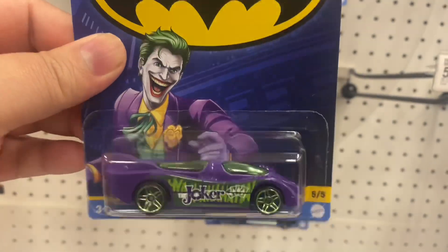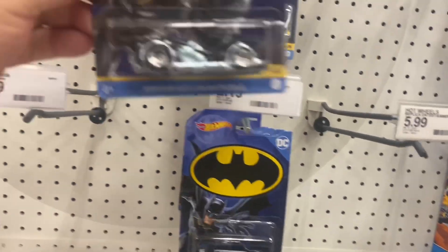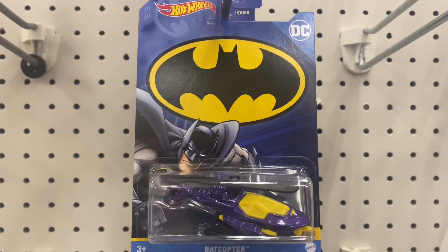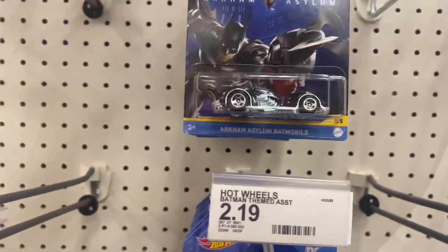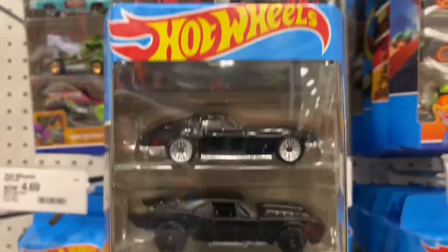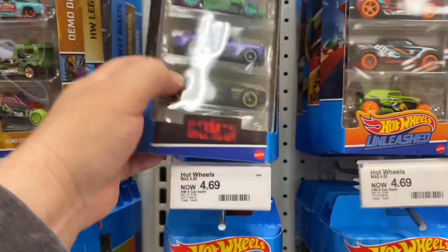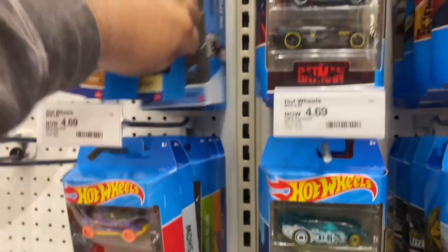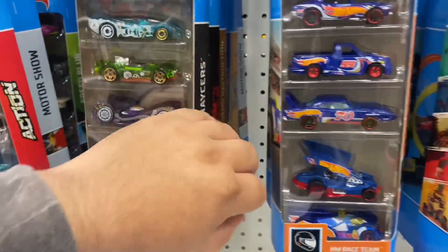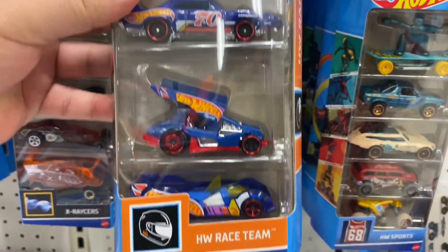That Joker one I did pass on, and now I regret it - it had a pretty cool car. The one I did get is the Arkham Asylum - I like the card, I like the car and everything. There's the little helicopter too. From the five-packs I did get the new Batman five-pack - I really wanted that Nomad. I also found the new Race Team five-pack, which had some pretty good models - the Camaro, the Lightning, the Daytona.